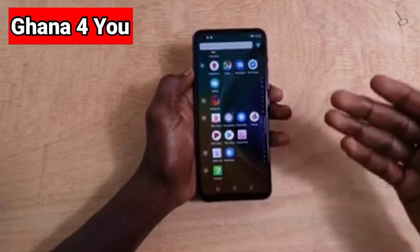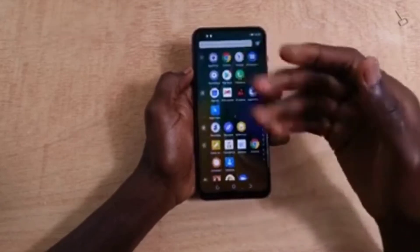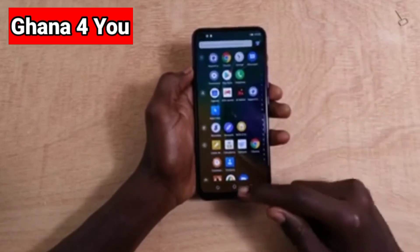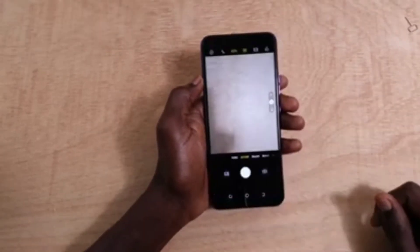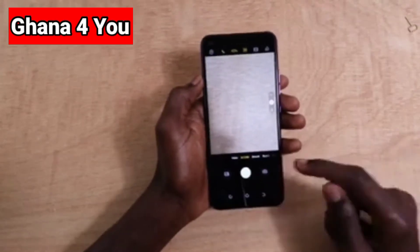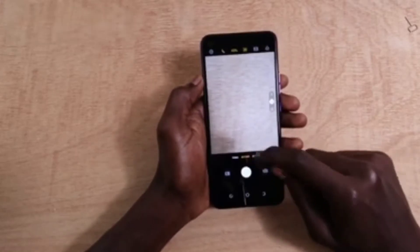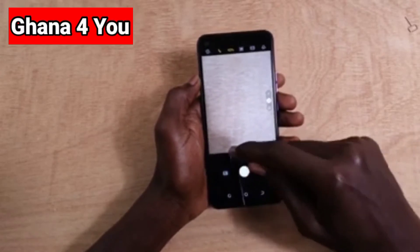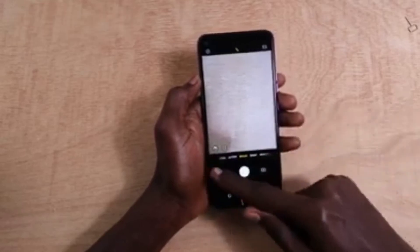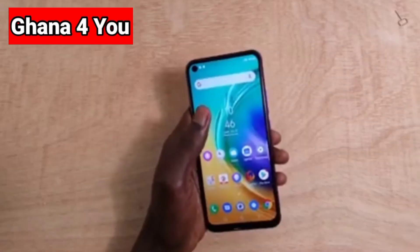This is how the menu looks. I've been checking to see how many apps are installed, and there are quite a lot. This is how the menu looks when you press the camera button, and this is how the back camera looks. I'm going to take you to the front view so you can see how it looks.